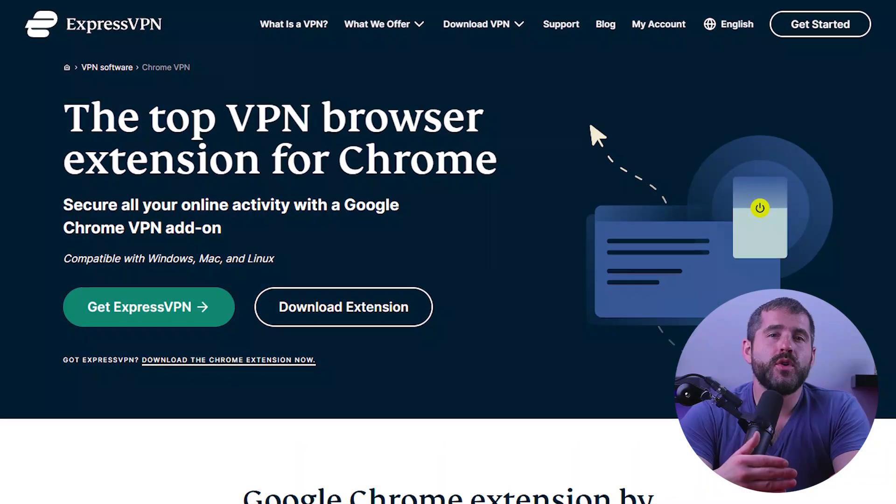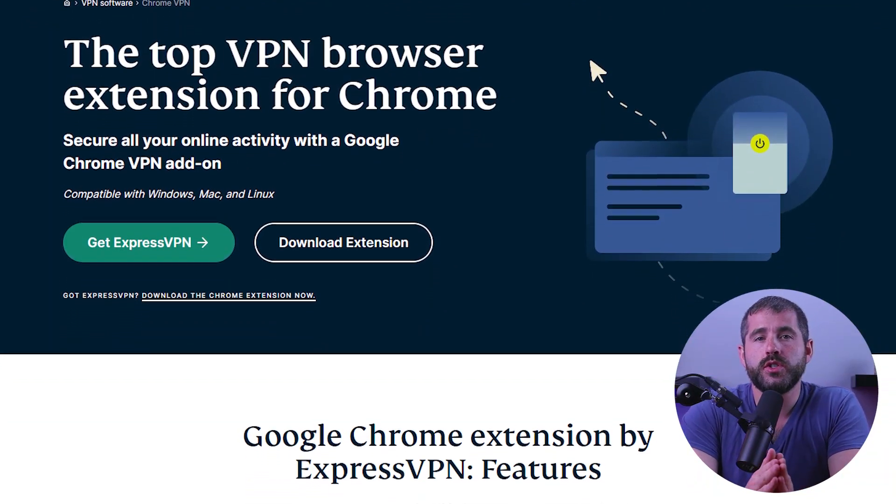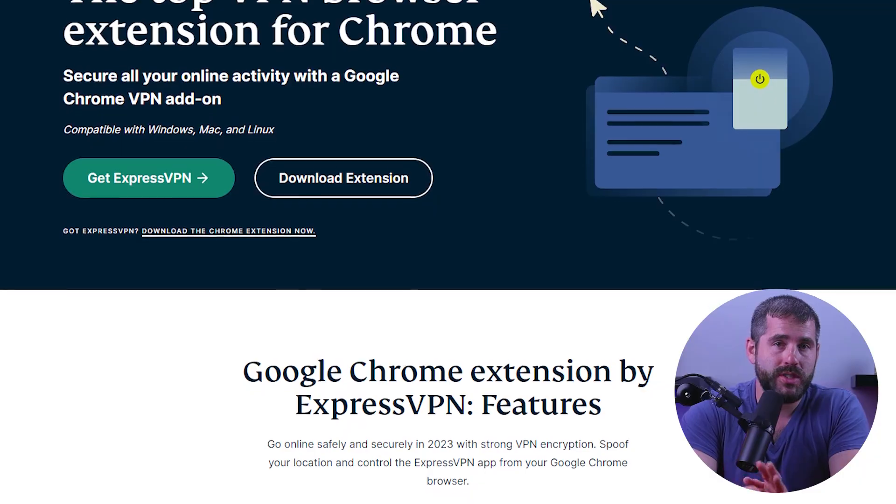So with that being said, let's get started. Browsing the web securely is crucial and having a separate VPN app may not always be practical. Therefore, an alternative solution is to use a small and simple VPN browser extension. The challenge is finding the right one, but don't worry — I have some of the best VPN extension recommendations to share with you today.